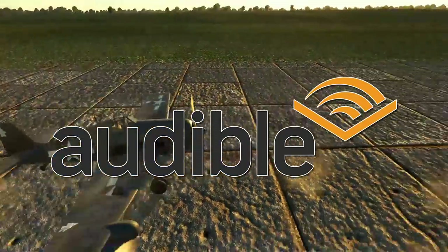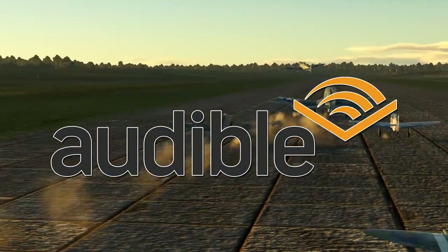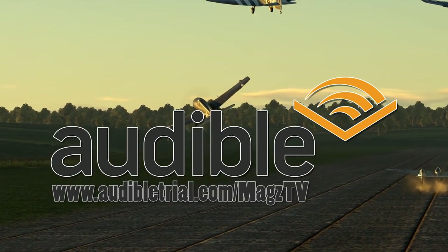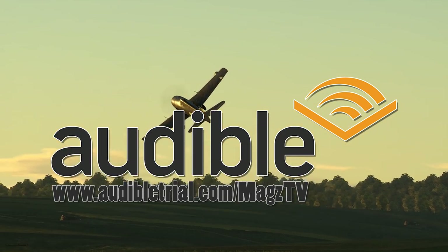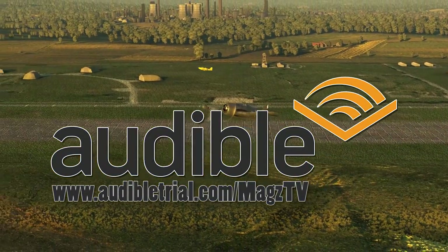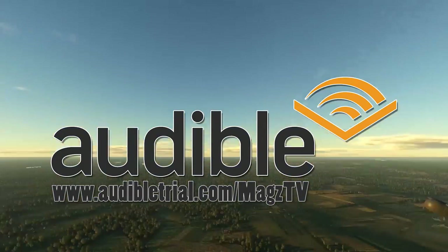G'day everyone! Today's video is brought to you by Audible. Get your free audiobook download and 30-day free trial at www.audibletrial.com/magsTV or click the link in the video description below. Over 180,000 titles to choose from, available for pretty much any device.